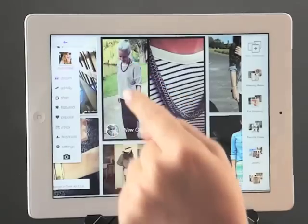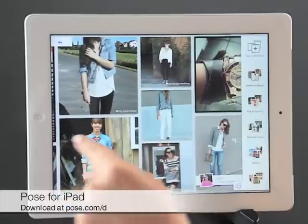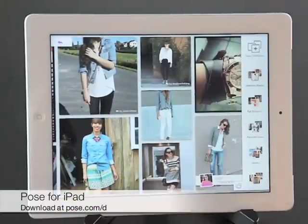Want to check out your own magazine full of new styles every day? Download Pose for iPad and check us out on iPhone, Android, and at Pose.com. Happy posing!